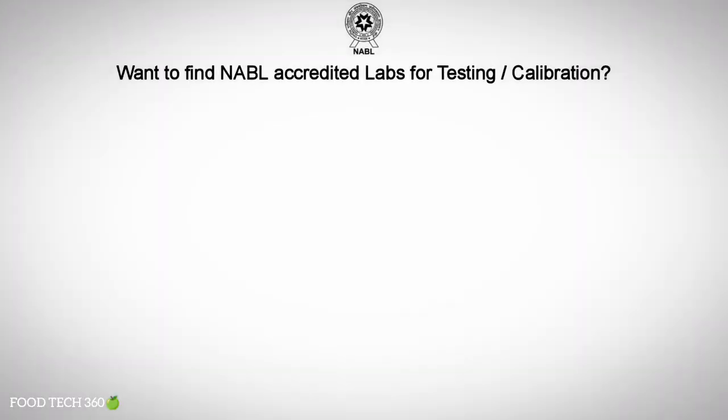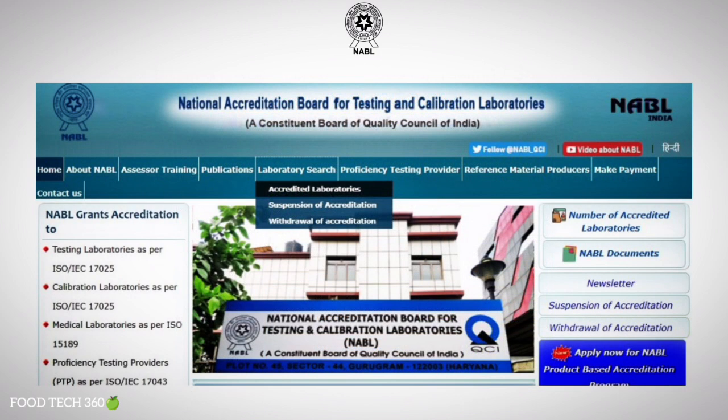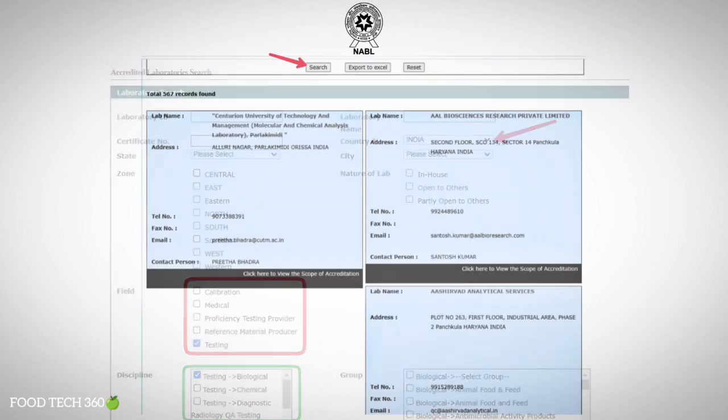If you want to find an NABL accredited lab for certain testing or calibration, you can visit the website www.nablindia.org. Then click on Laboratory Search and select Accredited Labs. Select Country as India. Choose the required field — whether testing, calibration, medical, PTP, or RMP — then select the relevant Discipline and click on Search.